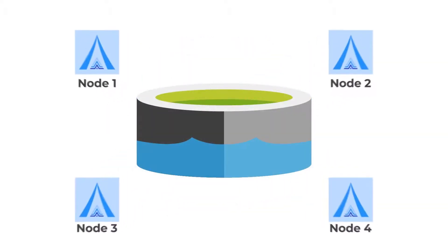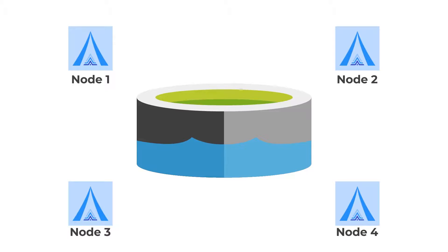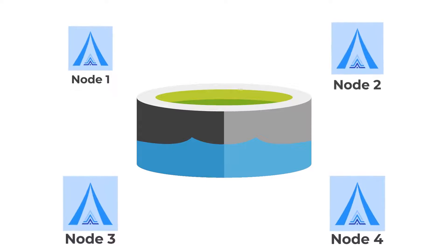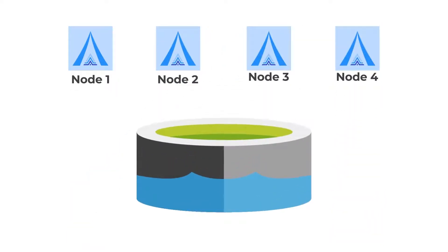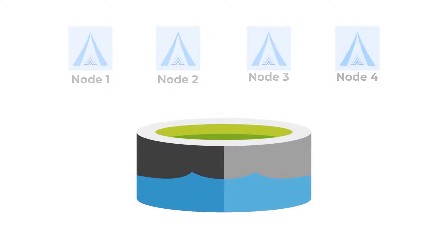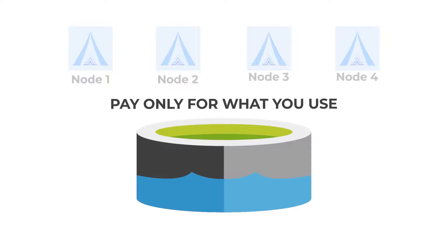Avalanche separates compute from storage so that these two components can be increased or decreased independently of each other. This means that you will always have the necessary resources available when your business demands change. You can also switch off compute resources altogether when they are not needed, to ensure you pay only for what you use.